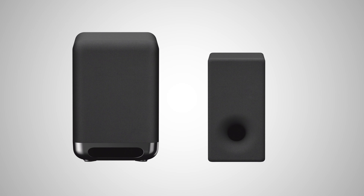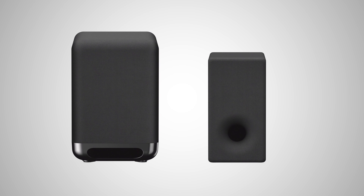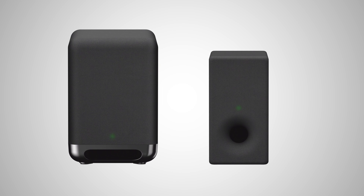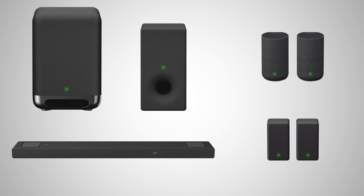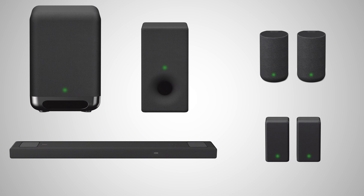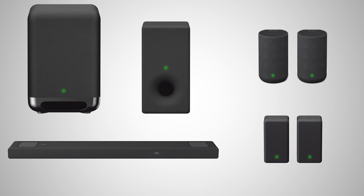Just like with the optional wireless rear speakers, these subwoofers are quick and easy to connect. Simply power them up and they will automatically connect to the HTA 5000. They also follow the same omniblock directional design theme, ensuring the bar, rear speakers and subwoofer look great together as one complete package.